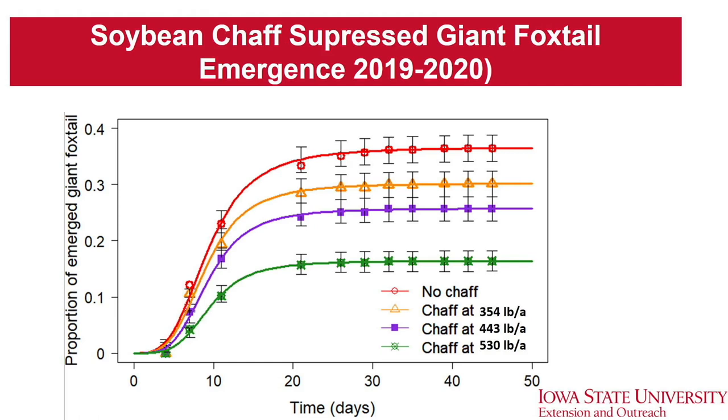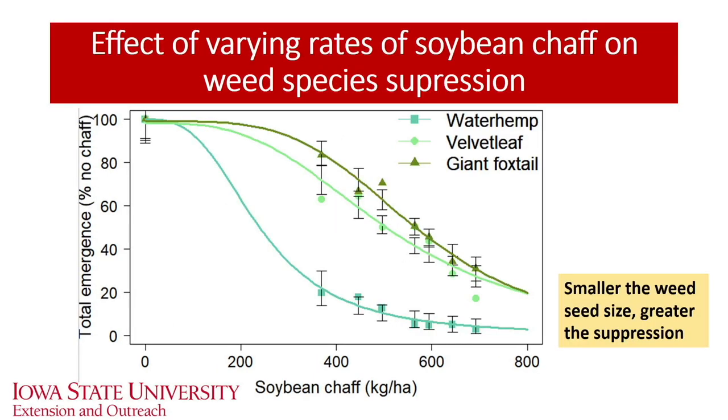For grassy species — the most troublesome being giant foxtail in Iowa — comparing the no-chaff red line with the chaff equivalent to 60 bushel soybean (green line), we see close to 65 to 70% reduction. This was less compared to what we saw for waterhemp. Looking at varying rates of soybean chaff based on soybean yield potential from 40 up to 70 bushel, waterhemp is the most sensitive species with greater reduction as a result of chaff compared to velvet leaf and giant ragweed. Smaller the weed seed size, the greater the level of suppression expected because of burial of weed seeds in the chaff and other mechanisms we are going to investigate.